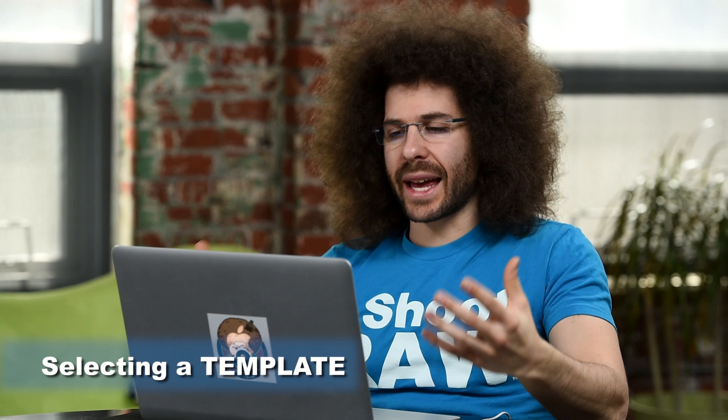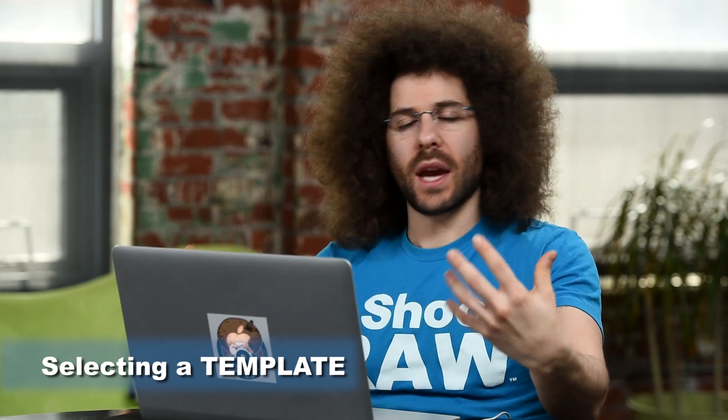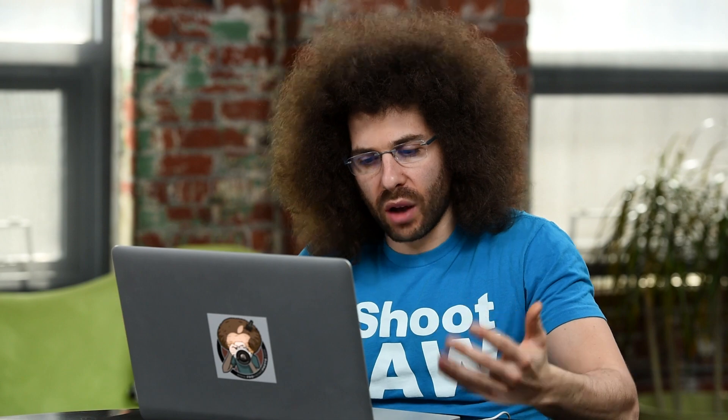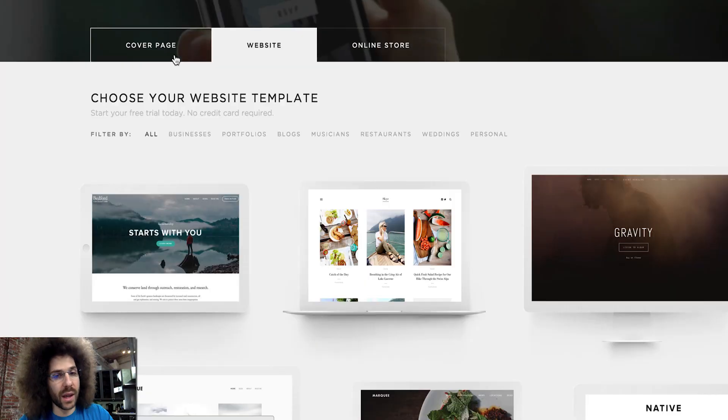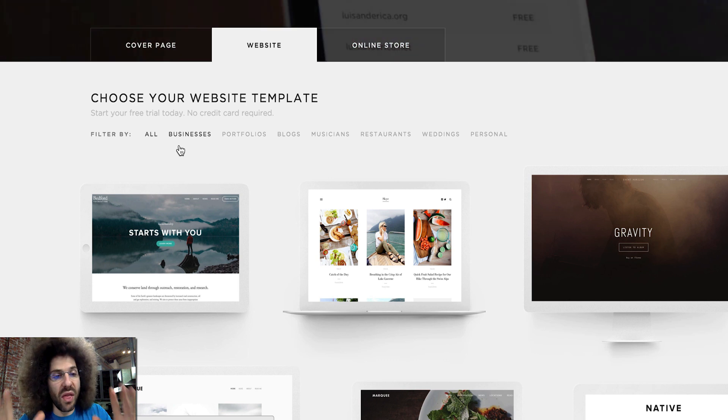Let's dive into selecting the right template. When you're picking a template, it's all going to be based on what type of site you have. We're going to dive into the computer to see a bunch of templates that Squarespace offers. I'll show you my website to show you what template I'm using, but they've made this really easy for you.